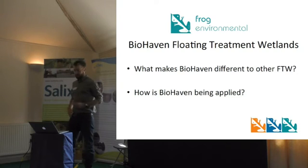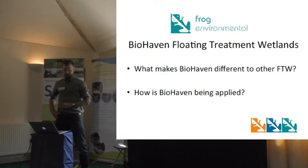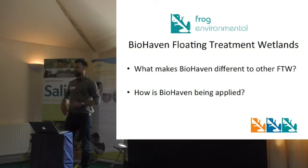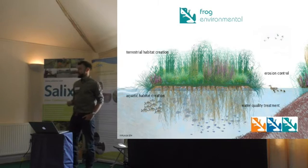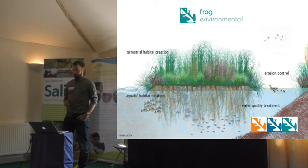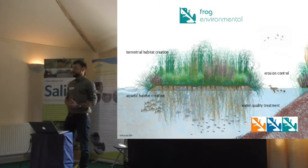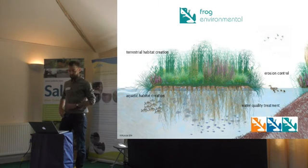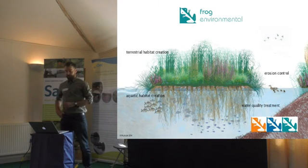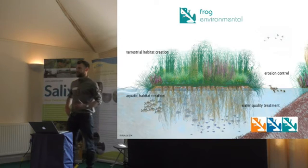This is a talk of two halves. We're going to be talking about what makes Biohaven different to any other floating treatment wetland product out there, and also look at how we've been applying it in the last couple of years — there's a really wide range of applications. After Ian's excellent talk this morning, we're all familiar with what a floating treatment wetland is. There's a huge amount of peer-reviewed scientific data supporting their use for water quality improvement, and we're very actively engaged in the research community, because we believe floating treatment wetlands are a great concept and possibly an unrealised opportunity when it comes to achieving water framework directive aims and managing things on a catchment scale.